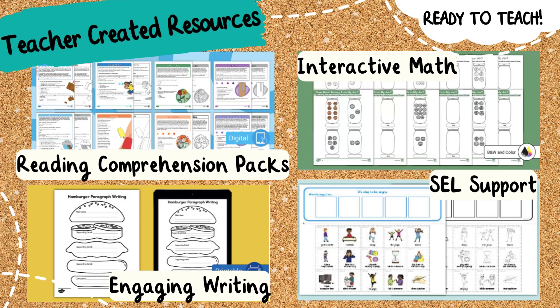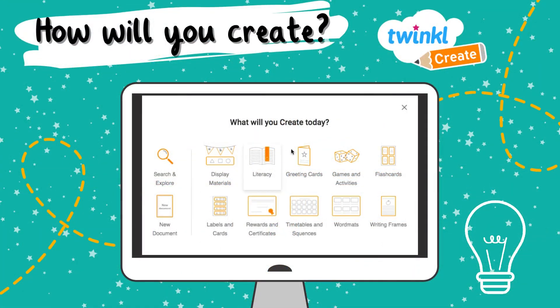From printables to decor, we have everything you need for your classroom in one place. Want to add a personal touch to your lessons? Twinkle Create allows you to design your own worksheets, flashcards, and books.